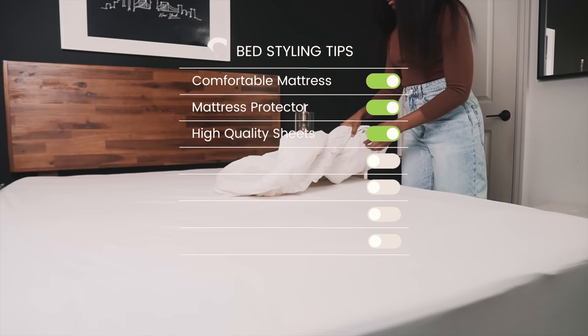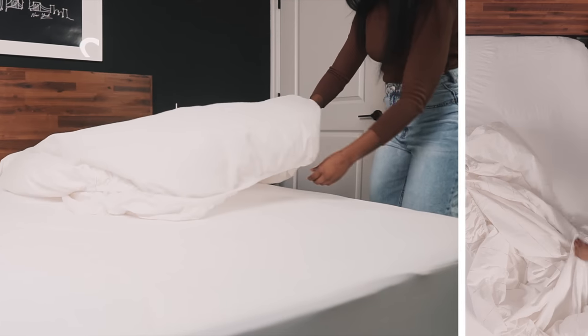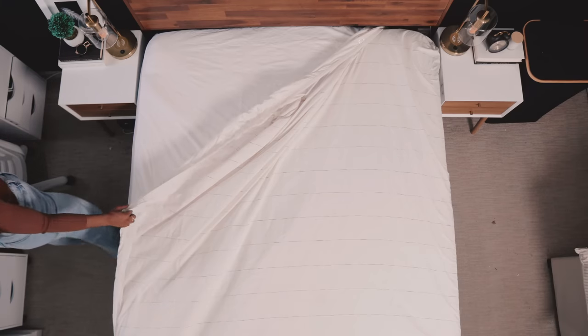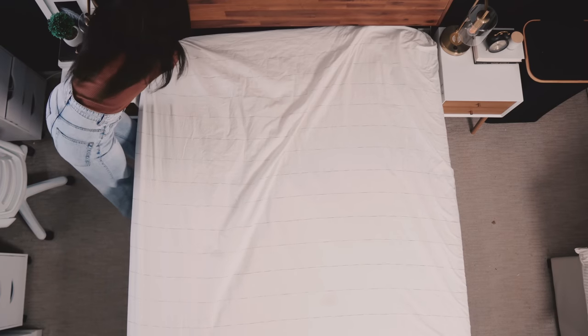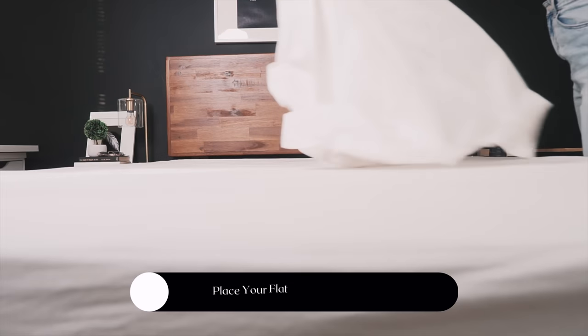The next step is the sheets. There are different types you can use — I gravitate towards linen sheets and Egyptian cotton sheets, but for the first look I'm going with 100% organic cotton. As you wash them, they get softer and softer over time. These sheets are from Target's Magnolia collection. Normally I go with a simple white sheet set, but this time I stepped out of my comfort zone and got a simple printed stripe set that adds just enough interest without being too busy.